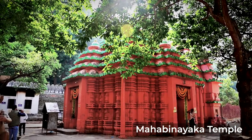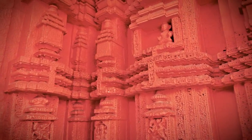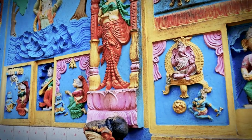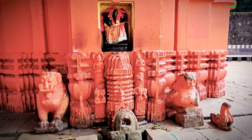The Mahabinayaka temple, constructed in the 12th century by the Somavanchi rulers, is one of the oldest and most significant Ganesha temples in Orisha. Its sanctum sanctorum houses not only Ganesha but also four other deities from the Hindu pantheon — namely Shiva, Durga, Surya, and Vishnu — worshipped as a single deity.